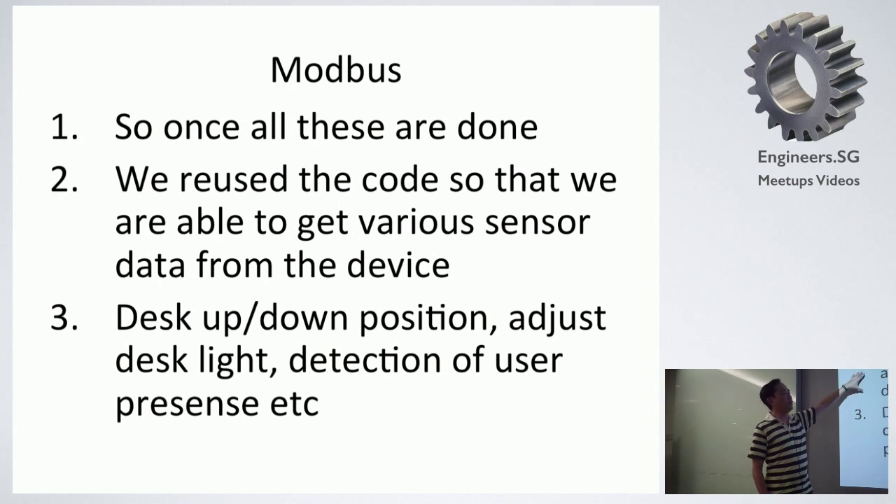Once all this is done, we are actually able to get real sensor data from the device. We can turn the lights on and off on the desk itself using the mobile phone. We can also adjust the position of the desk — move it up and down — just by using the mobile phone and the interface.